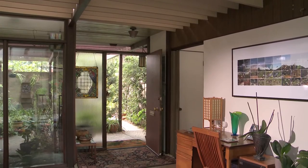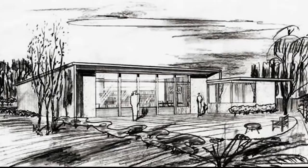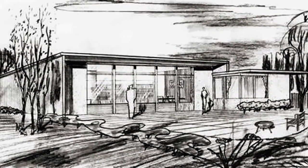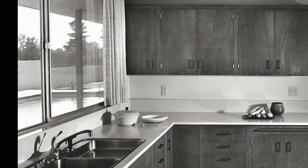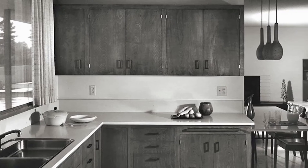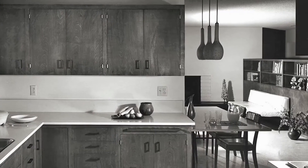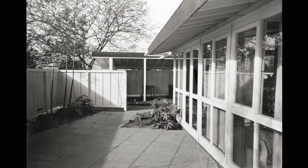They really took it on almost as a religious devotion. They had that commitment that it wasn't just prosaic architecture, but it was a cause to bring better living conditions to the average person. And that's an important part — it wasn't just for beautiful custom homes for those who could afford mansions. These architects were really devoted to the idea of bringing modern architecture to the average person.